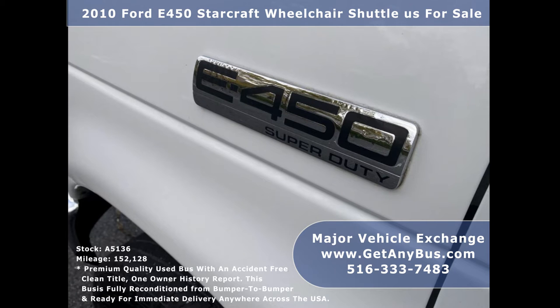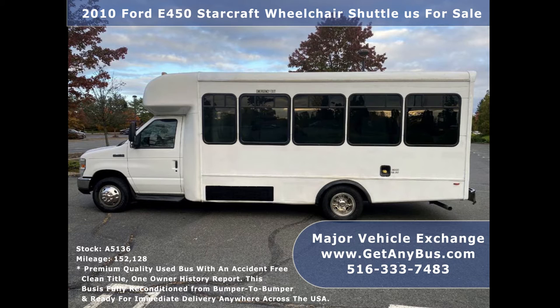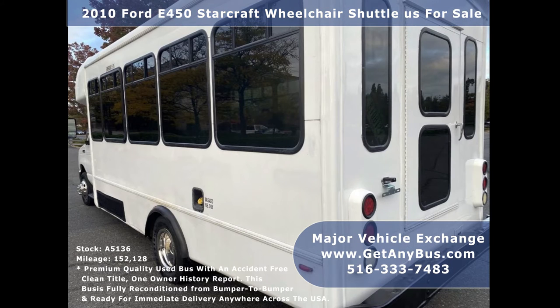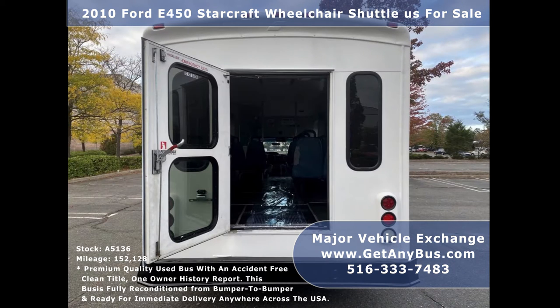Major Vehicle Exchange has a great selection of used buses for church, shuttle service, tour, charter, and team sports. This bus is in very good condition both inside and out. It delivers a smooth and quiet ride and will get your group to their destination in comfort. We have reconditioned this bus as needed and detailed it to give a great appearance. The bus was very well cared for and fleet serviced regularly.